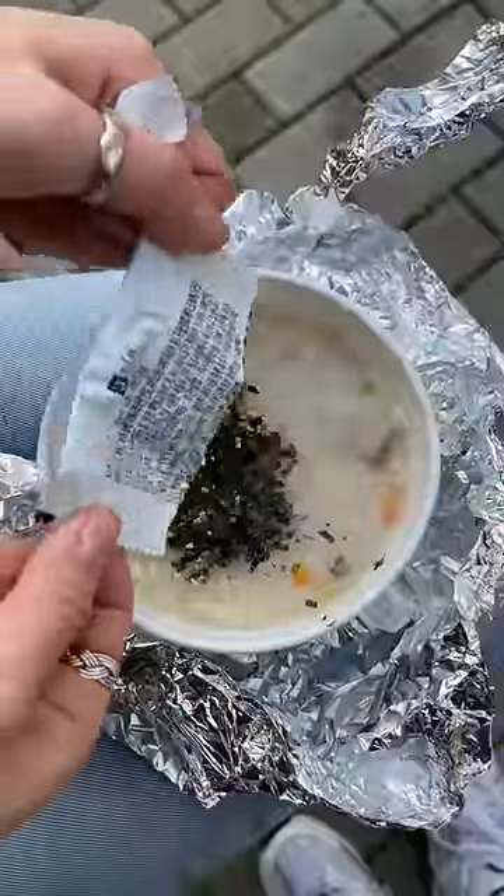And this is the abalone porridge. It comes with a mini seaweed topping packet. I couldn't taste the abalone at all. I'm sure it's really good with other condiments, but on its own, it didn't really taste like anything.